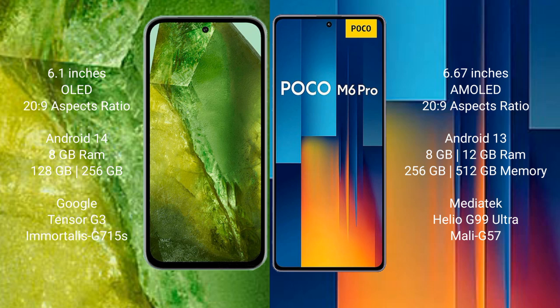Google Pixel 8a runs on the Android 14 operating system. Xiaomi Poco M6 Pro runs on the Android 13 operating system.